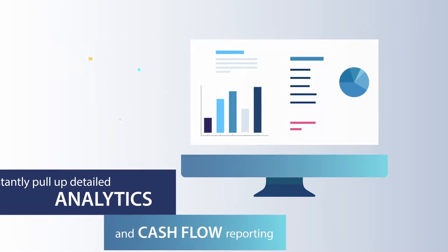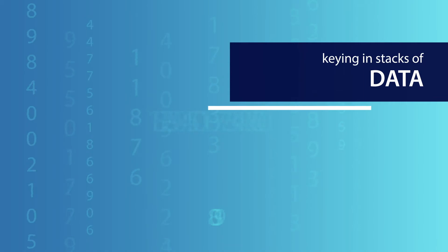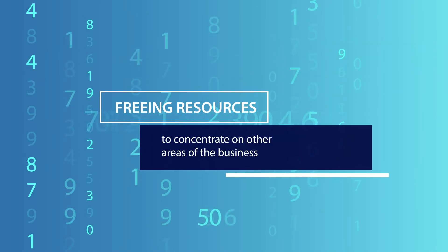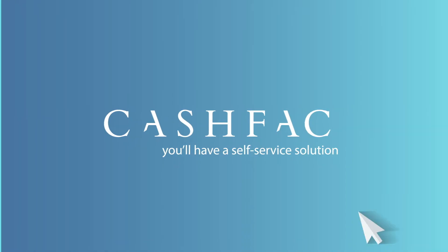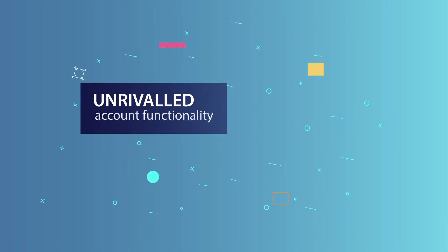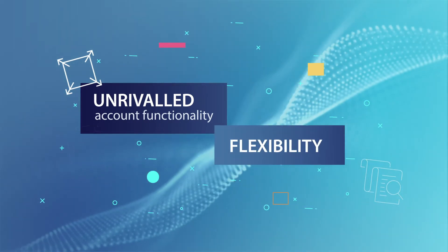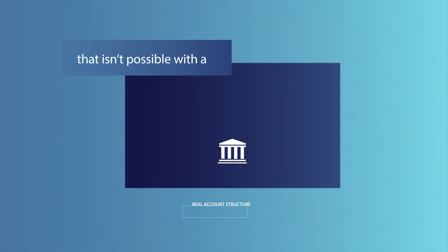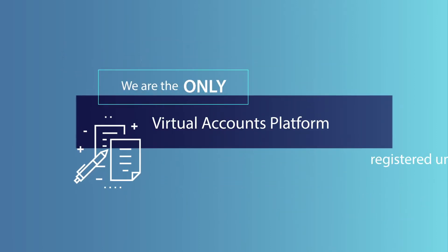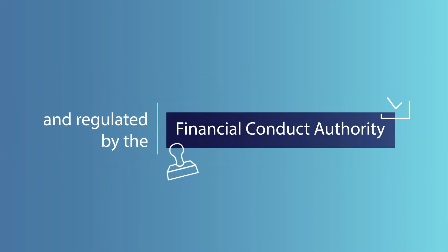This helps to significantly reduce time spent keying in stacks of data and freeing resources to concentrate on other areas of the business. With CashFac, you'll have a self-service solution that gives you unrivaled account functionality and flexibility that isn't possible with a real account structure.